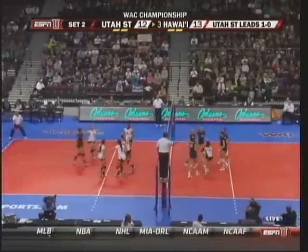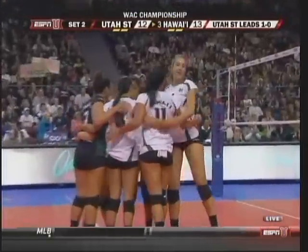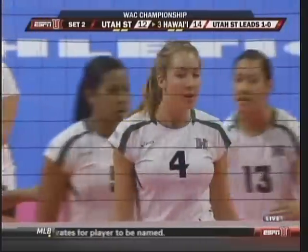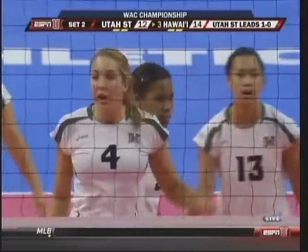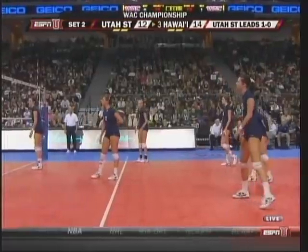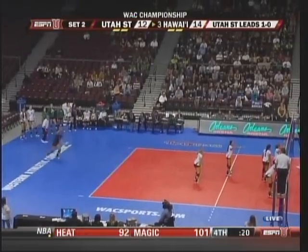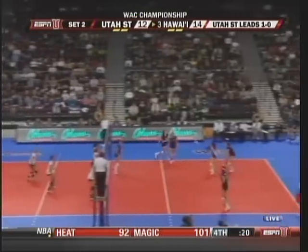Big swing, big block. Brittany Hewitt — number one in the nation in blocking, and now the block is starting to come alive. Not only does she lead the country in blocks, she can also put the ball down: 2.36 kills per set. Right there she just takes one quick step over, hands over the net, doing a good job of sealing the net.